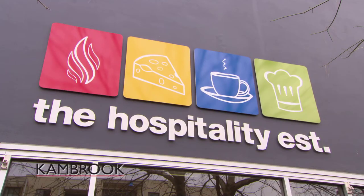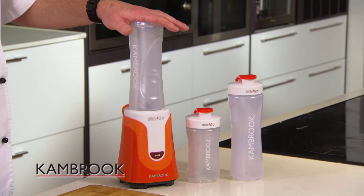Hi, I'm Garth from the Hospitality Establishment. We are always on the go here and we love our juices — we love getting creative because we're the chefs. Have I got a great product for you!